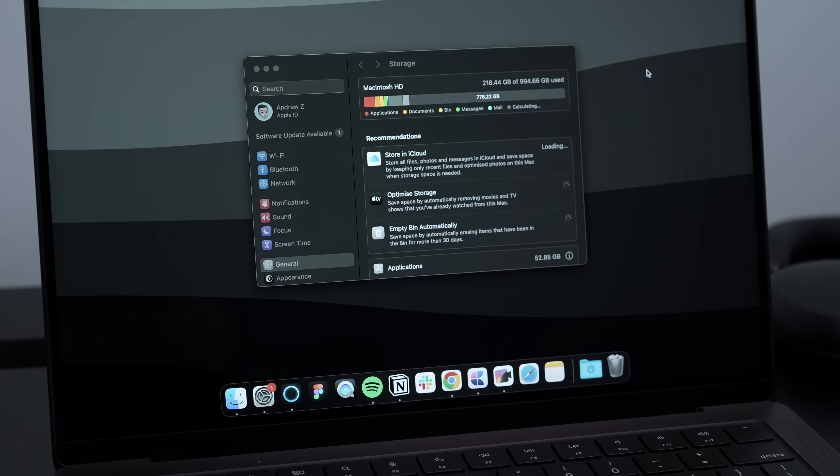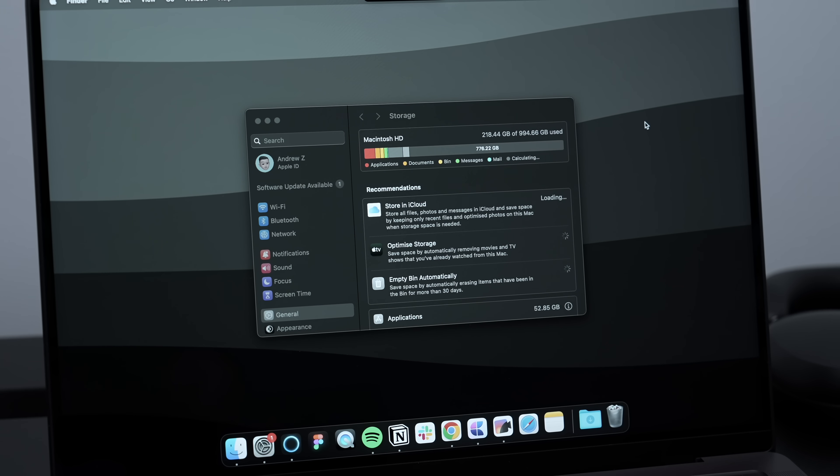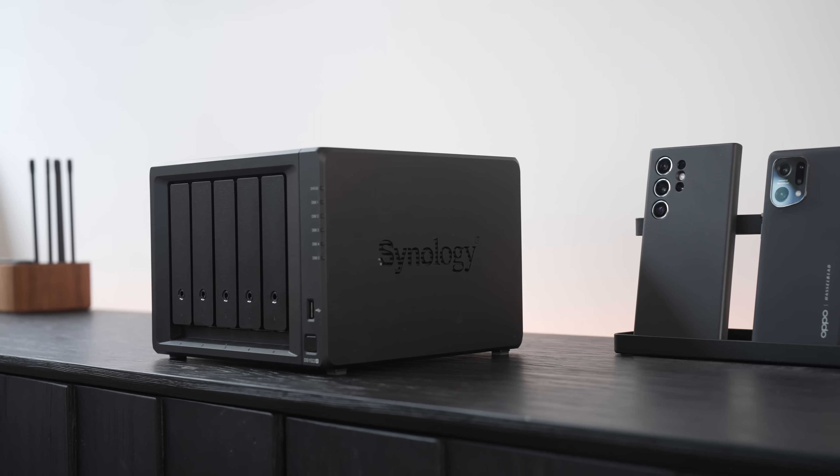For most users it won't even matter, but if you're a photographer or a professional color grader, it is something to keep in mind. As for the storage, 1 terabyte has been plenty. I don't really store large files locally — I mainly just store things like PDFs and Excel docs, and larger files are in the cloud or on the NAS.